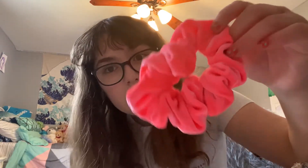Next, this one's a big one. It's big and fluffy — it's this like neon pink scrunchie and it's almost the size of my face.